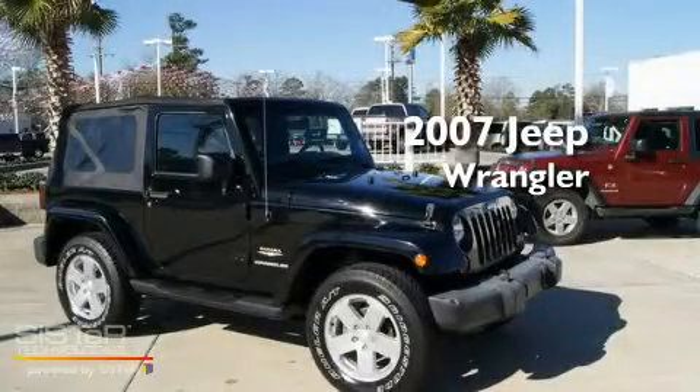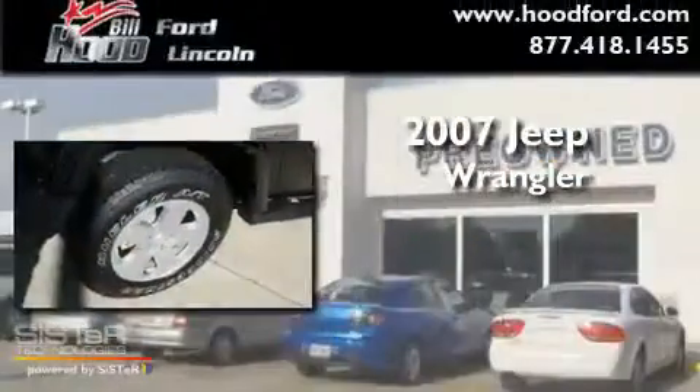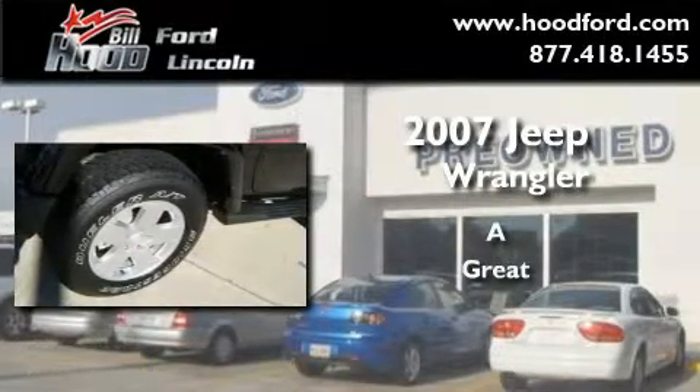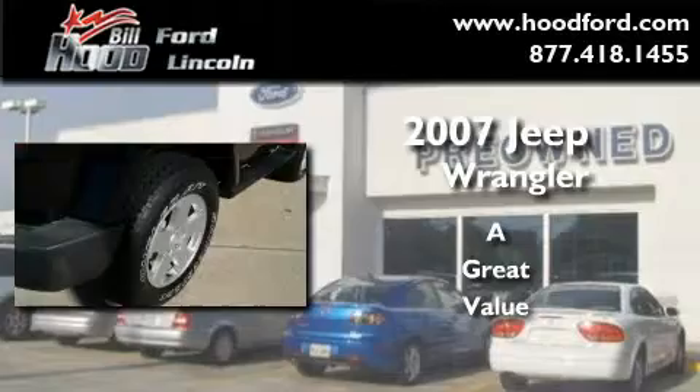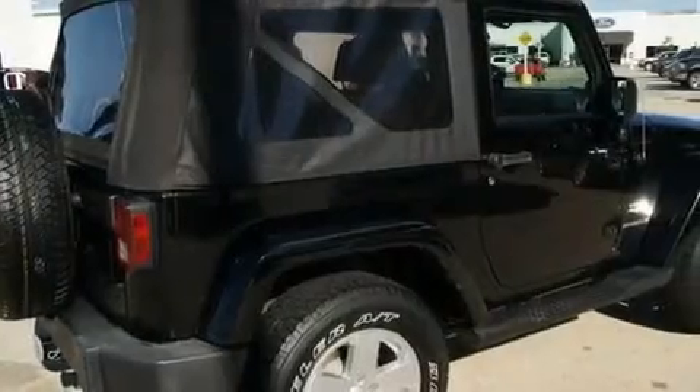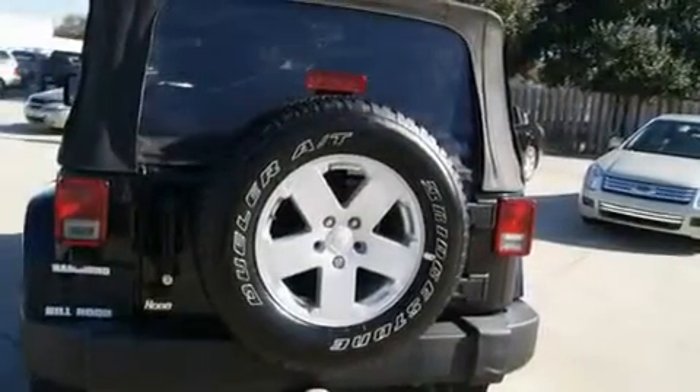This is a 2007 Jeep Wrangler. Its top features include air conditioning, a folding second row, cruise control, a CD player, and a leather-wrapped steering wheel.